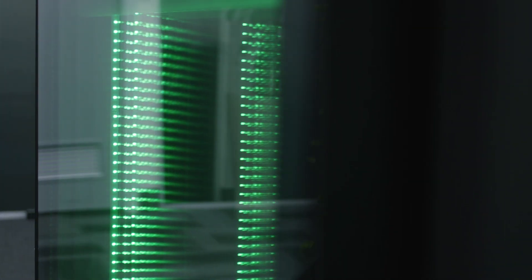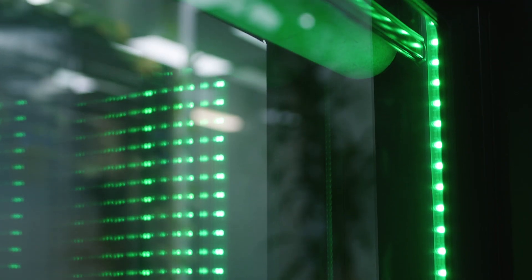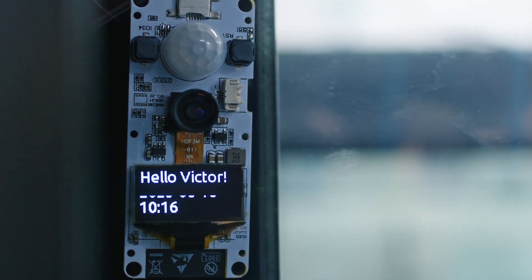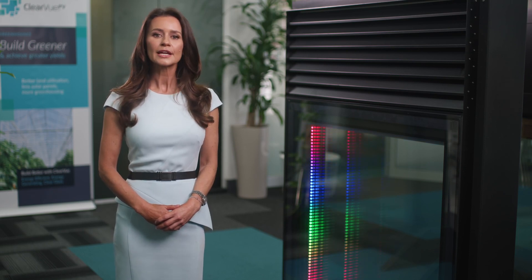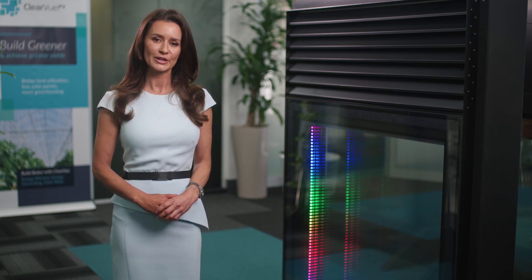This glass unit combines multiple features, including LED lighting, ventilation, internal blinds, and a security camera. In addition to operating off-grid and during power cuts, it can monitor the building occupancy and self-adjust the settings depending on the number of people in the building.